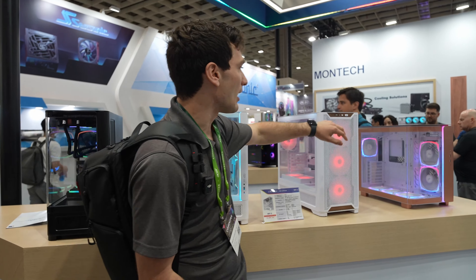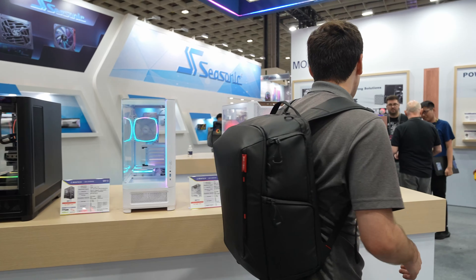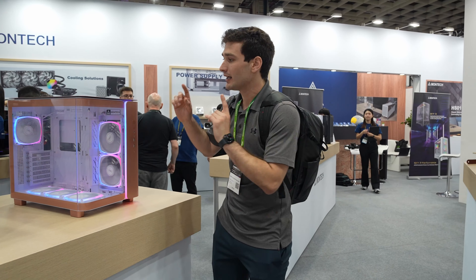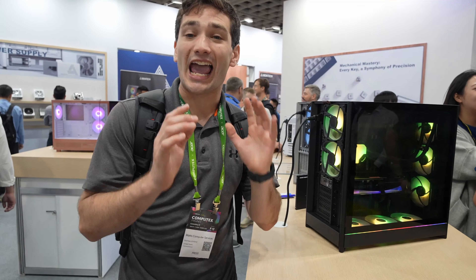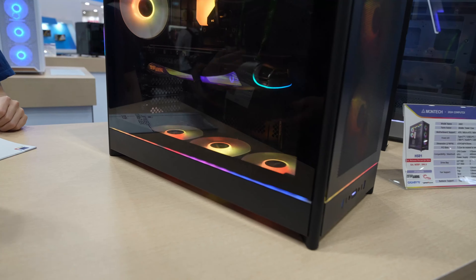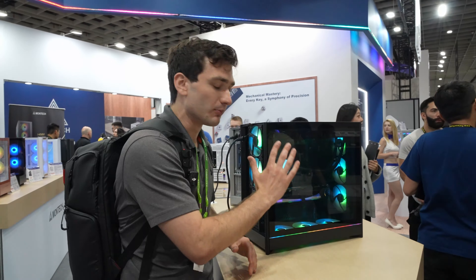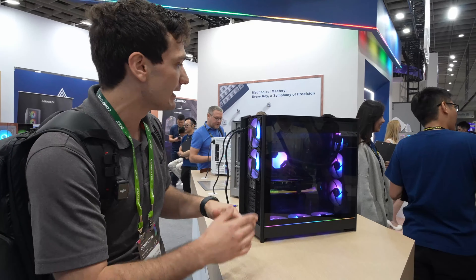They have a couple of other versions of this — one in white — and they're still working on the GPU mounting bracket. I like the airflow version; it's the same concept with a rounded bottom allowing for additional airflow, and it has that wood aesthetic that seems to be really popular this year at Computex. They also have a rose gold version of the K95, which is definitely different from what a lot of other manufacturers are doing. I love the color — it's something I definitely appreciate.